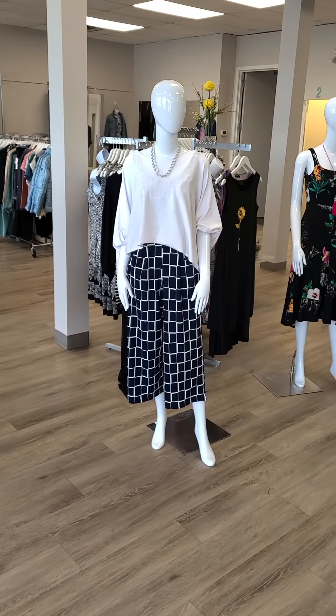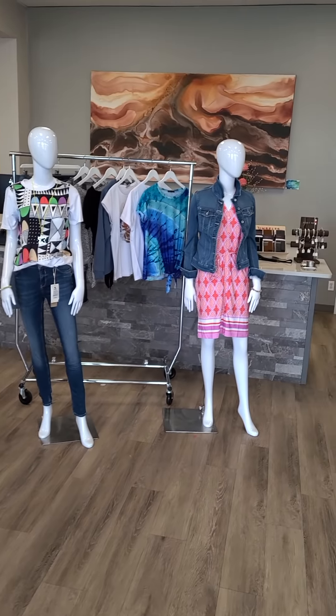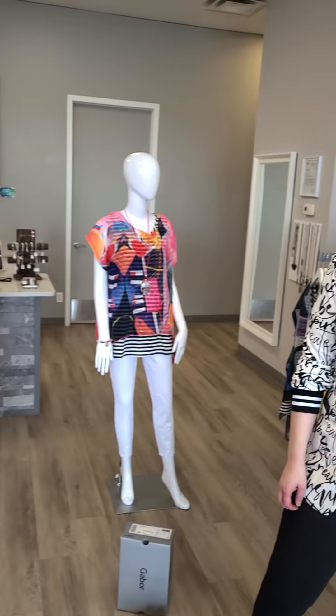Hello ladies, welcome to Revolution Boutique. We are having so much fun with our referral campaign. Just a reminder: if you are a current customer and you refer a new friend to our store — somebody that has not shopped with us — you get a $40 referral credit and your friend will get 20% off all regular priced items.